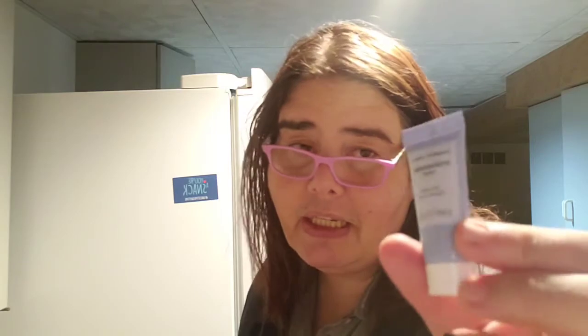I think I've had this before — Comfort Zone Hydra Memory Cream, 24-Hour Hydration Cream. I've used this both day and night. It's nice, I like it. Would I buy it? Sure, I don't need anything right now, but yeah.